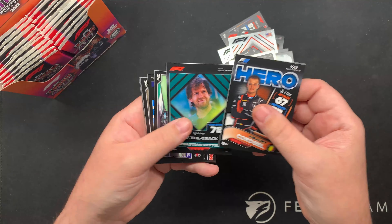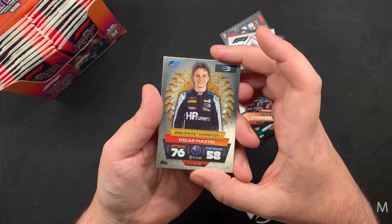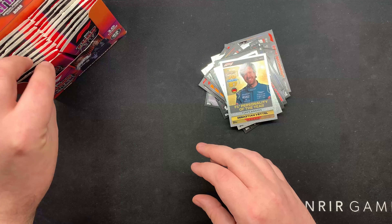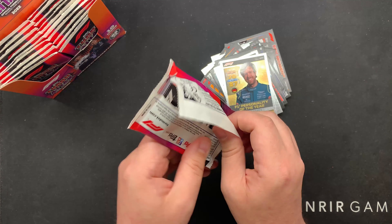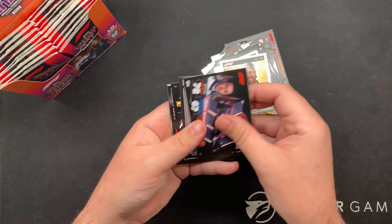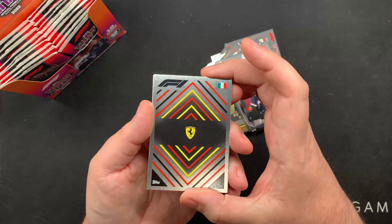Let's turn these around. Some of the foils. F1 personality of the year - Seb looking magnificent. There's that pink - so that's an unnumbered parallel. Look at that, that's beautiful. I do love the design this year.